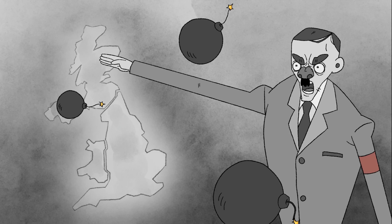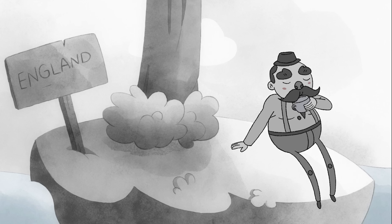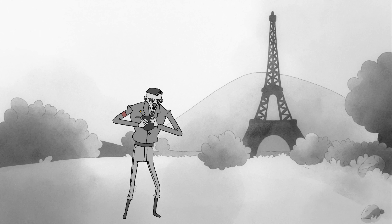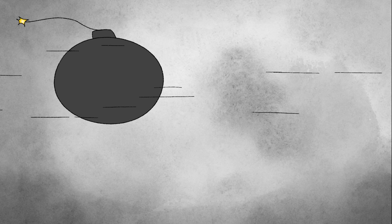Here's the thing about Hitler — he really wanted to bomb Great Britain, but he couldn't, because Great Britain is an island, and every time he got too close, he got shot. He quickly realized he needed to find a way to bomb England from afar — you know, like a coward. So he started developing a rocket.